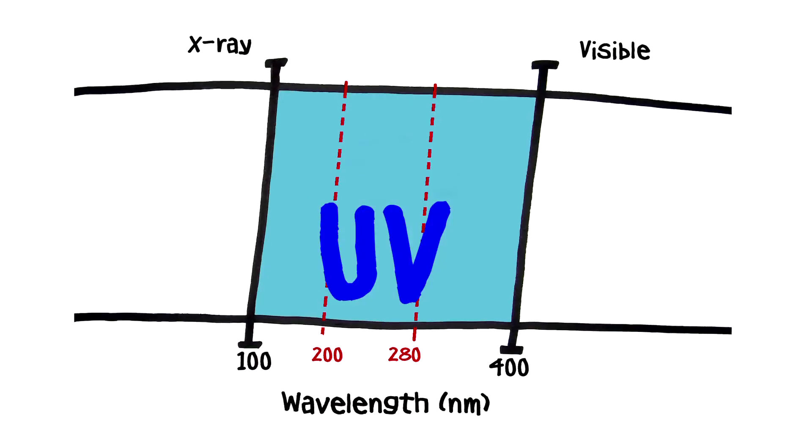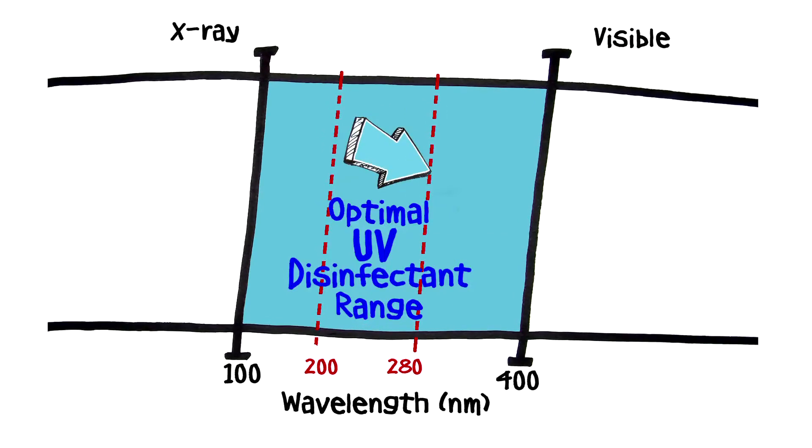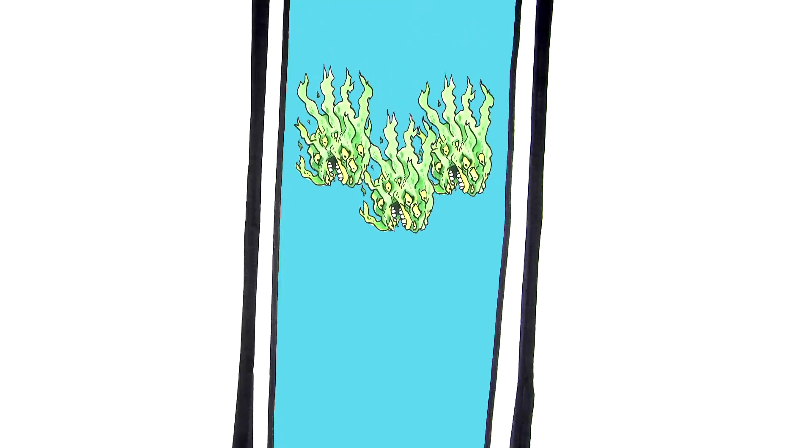UV light is technically energy in the electromagnetic spectrum between x-ray and visible light. Everything passing through a Delta UV unit gets a zap of light that stops them in their tracks.